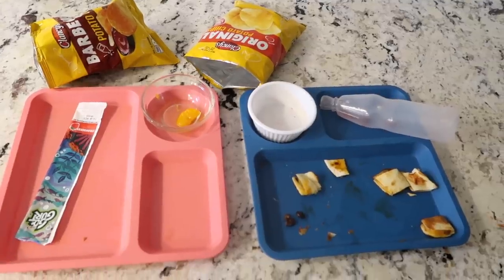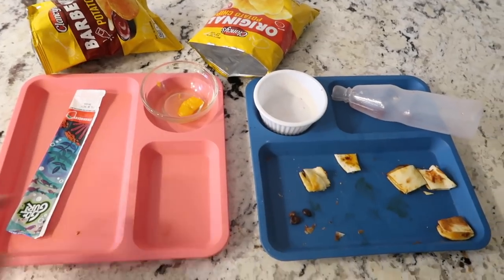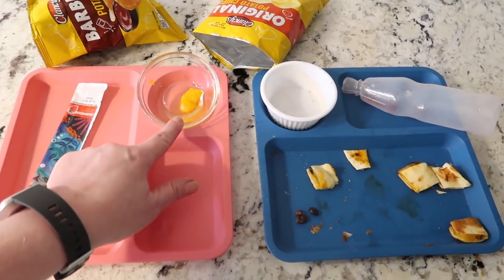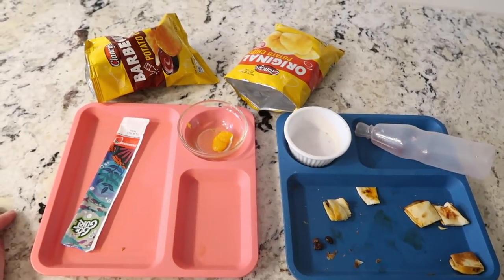Here is how they did - everything is pretty much gone. Nate has a couple bites of quesadilla left and Lucy has one little mandarin orange, but other than that they ate it all.